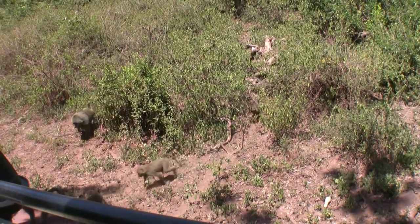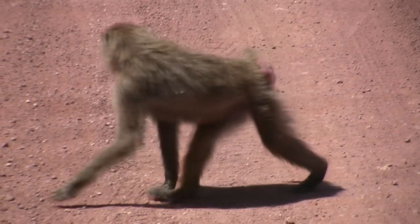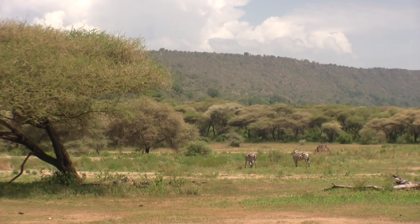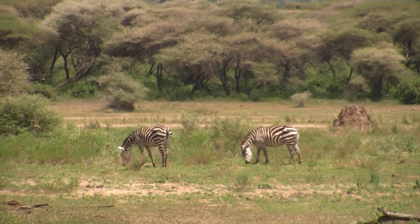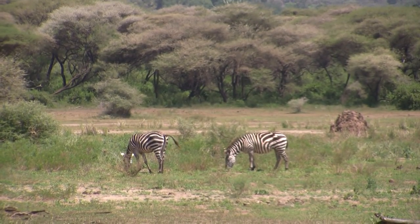As soon as this troop of baboons crossed the road, we continued. This park is also known for tree-climbing lions, but I was told they are very hard to find this time of year. We entered the flatter part of the park, and without the shade cover of the forest, we felt the heat.